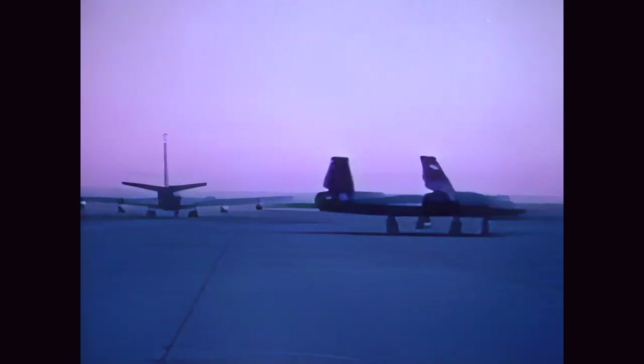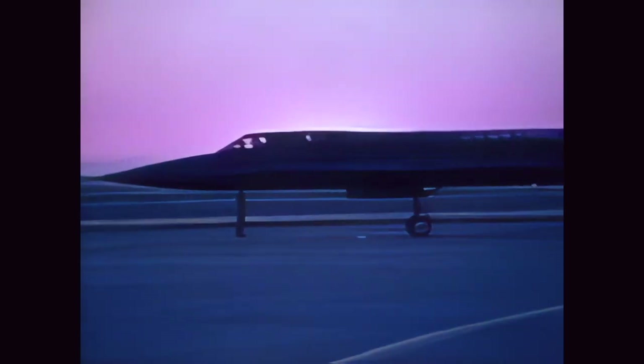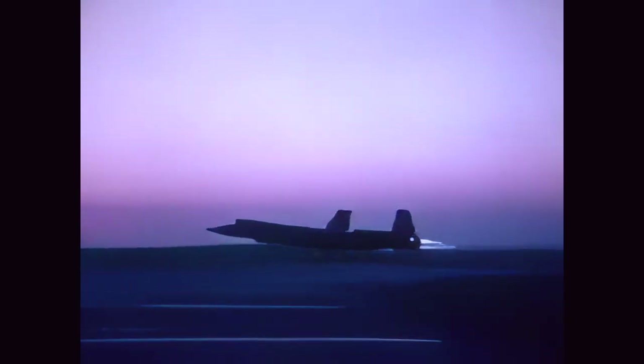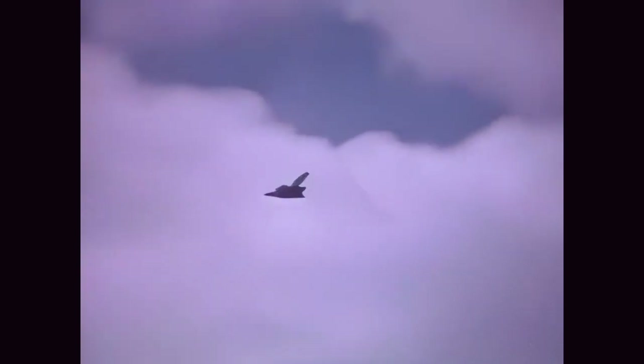Mission aircraft deployment is initiated. An early morning takeoff — the SR will race the sun across the Pacific. After a record-breaking flight from the continental United States, the first Blackbird arrived.